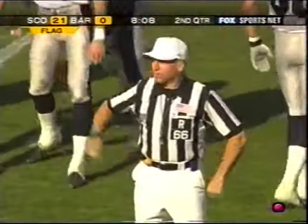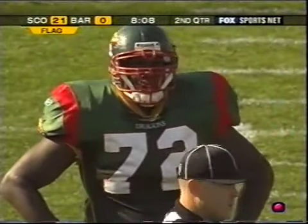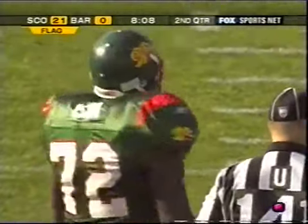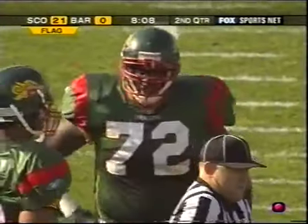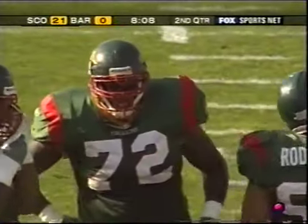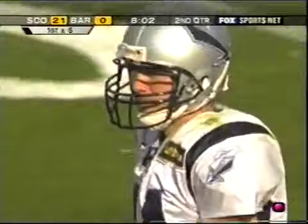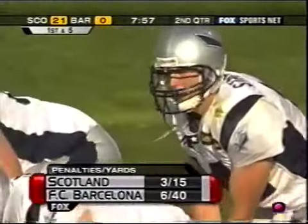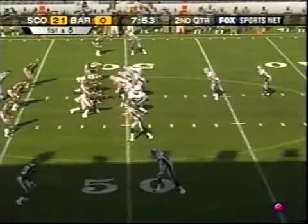Encroachment, number 72, defense — five-yard penalty, still first down. Barcelona has broken down at every level in this game. As someone once said — Lombardi or someone — fatigue makes cowards of us all. As a defense when you're on the field this long, your tongue is hanging on the ground and you're not playing good football. Because of that, you make mistakes — simple mistakes you wouldn't make normally.